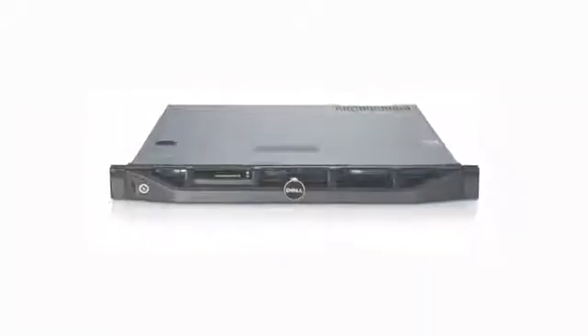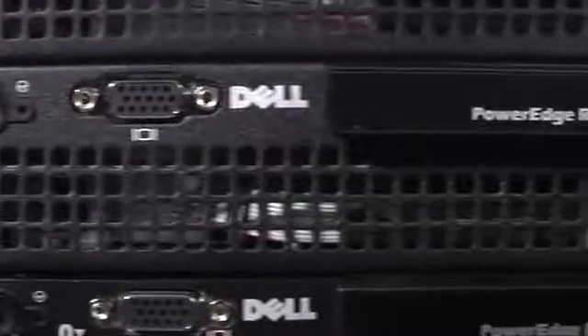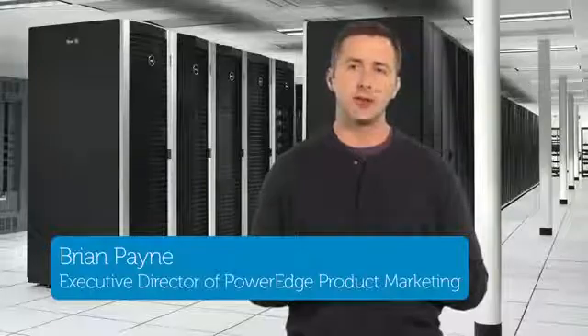Untangle the web with Dell's PowerEdge R210, an ultra-compact rack server designed to host your domain, serve applications, or provide a central source for your business, all within a tiny 15.5-inch 1U chassis. Hi, I'm Brian, Executive Director of PowerEdge Platform Marketing here at Dell.